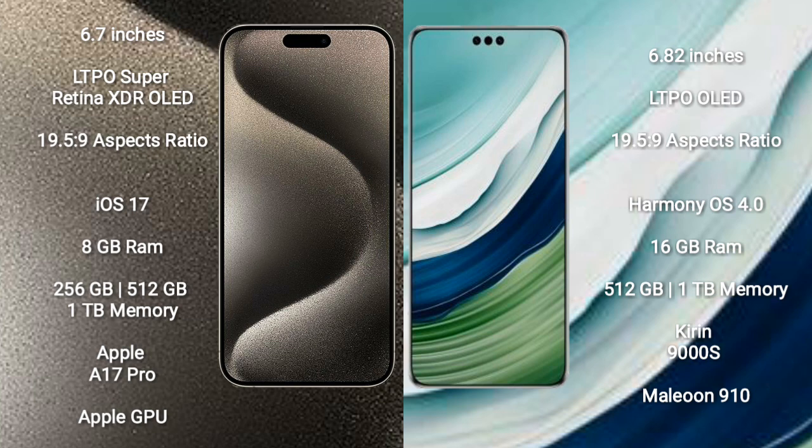Huawei Mate 60 Pro Plus comes with 16GB RAM and 512GB or 1TB internal storage, powered by the HiSilicon Kirin 9000S processor and GPU.